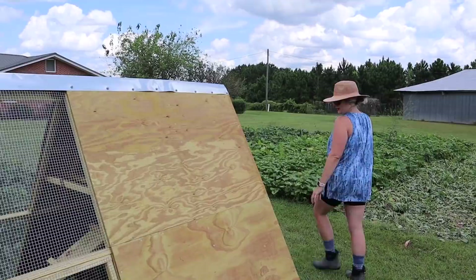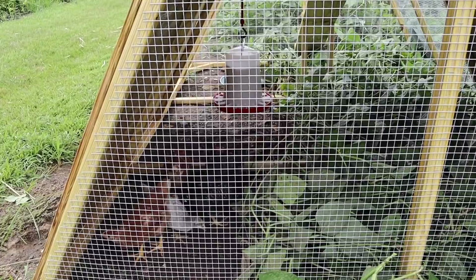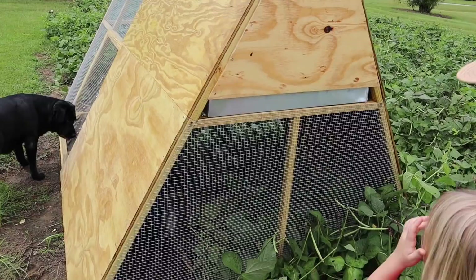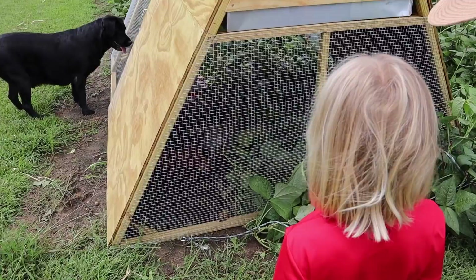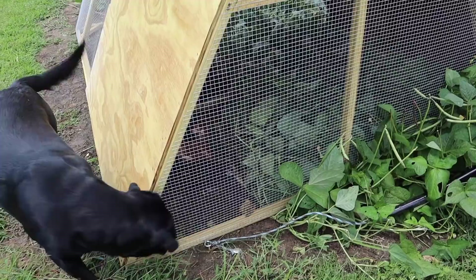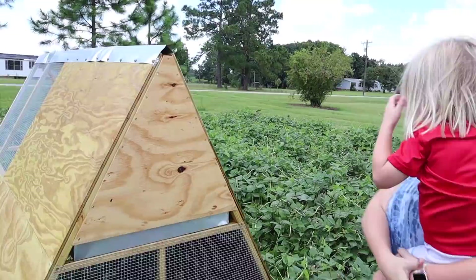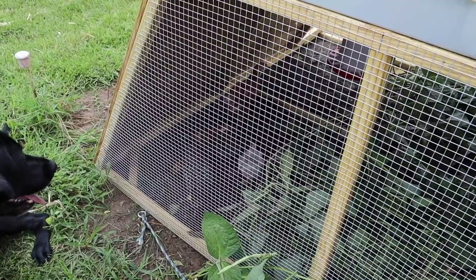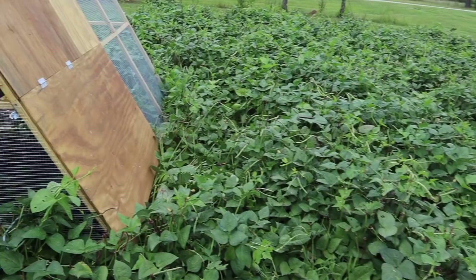There they are — they've got plenty of room now and plenty to eat. They don't quite know what to do with all that space. They're still sticking together since they've been together so long; it'll take them a minute to figure out this new area. I wonder if they'll figure out how to use their ramp — they'll figure it out.